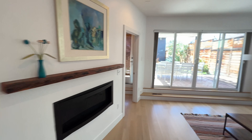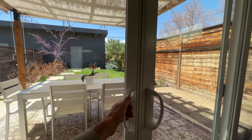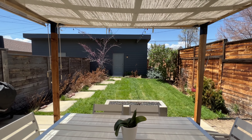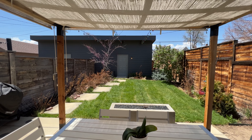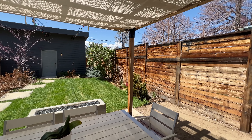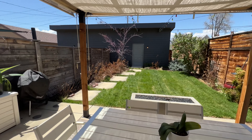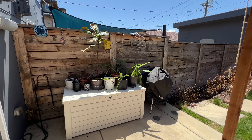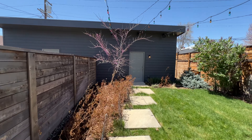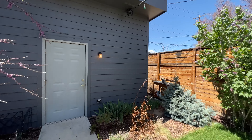A really great entertaining space because this is one of my favorite features — this backyard. Look how nice and private and quiet this is. You can do some gardening in beds on either side of the backyard. Do some grilling. And of course these large pavers lead right to the detached two-car garage, which is very large.